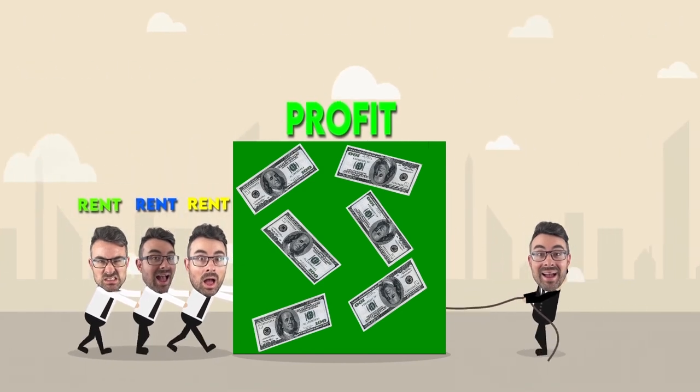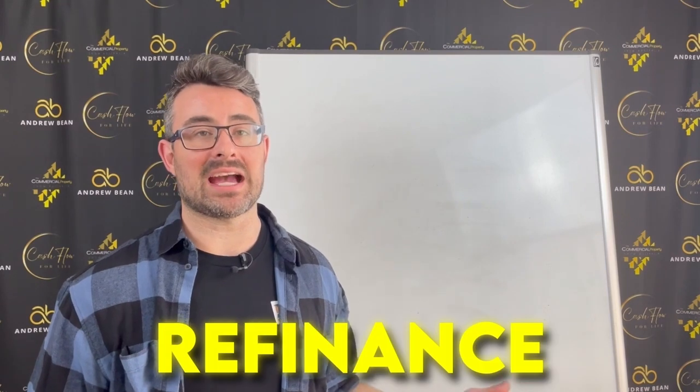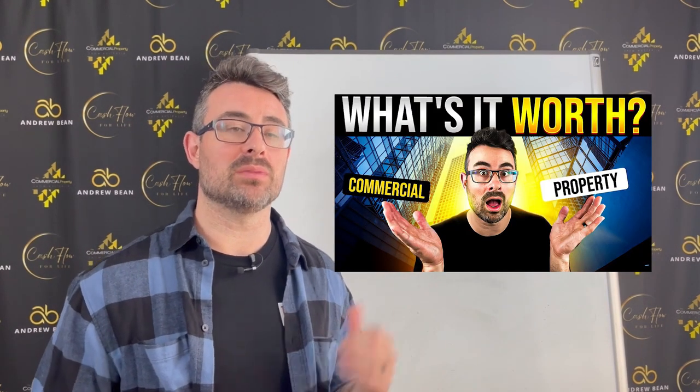They recycle the cash out, get it revalued, recycle the cash out, and then take that onto the next project — while they continue to hold the original asset. That's how you build a massive portfolio of commercial assets. I'll give you a quick example of how $10,000 can create huge value in a commercial asset. It's super simple to calculate how commercial property is valued using the capitalization rate income approach — I've done a video about that as well.